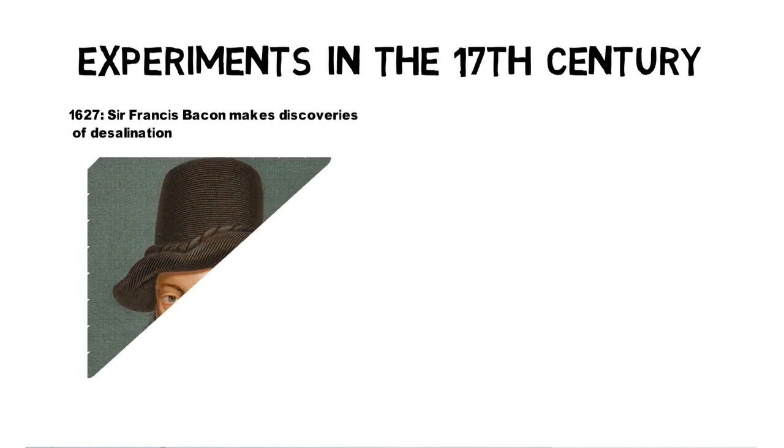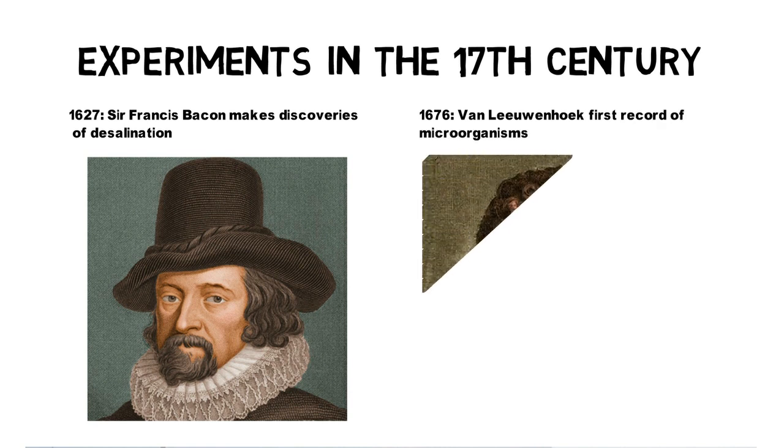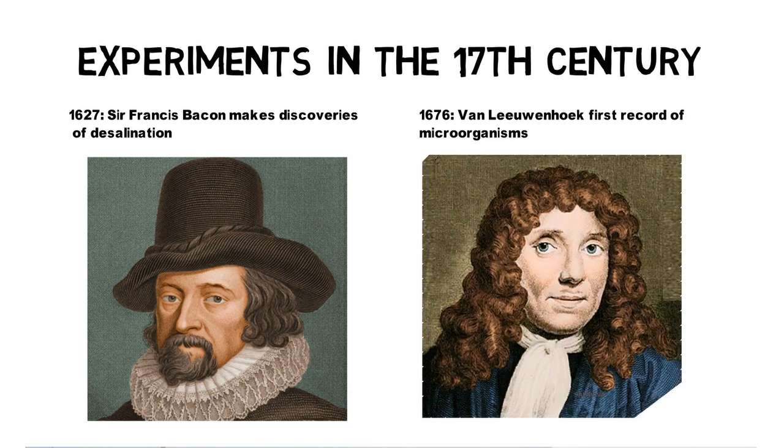Finally, in the early 17th century, experiments for wastewater treatment became more and more important. In 1627, Sir Francis Bacon made the first discoveries of desalination, which set the scene for future experiments. In 1676, van Leeuwenhoek was the first scientist to record microorganisms in water treatment.